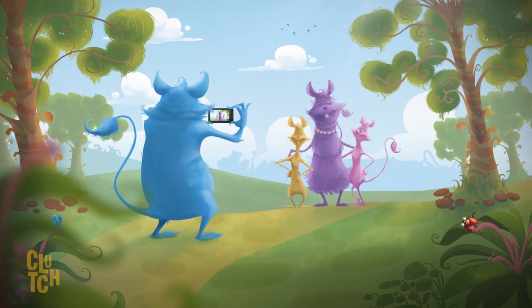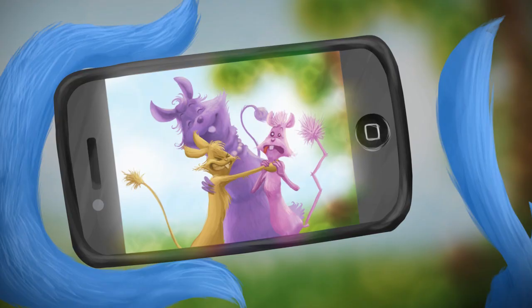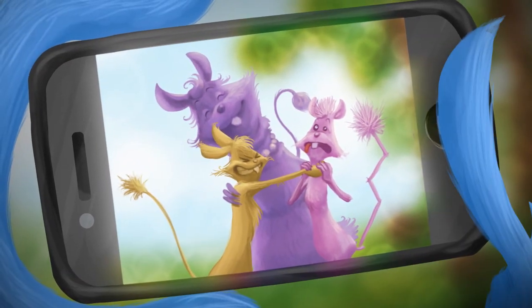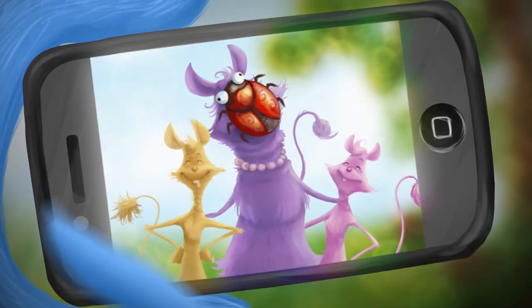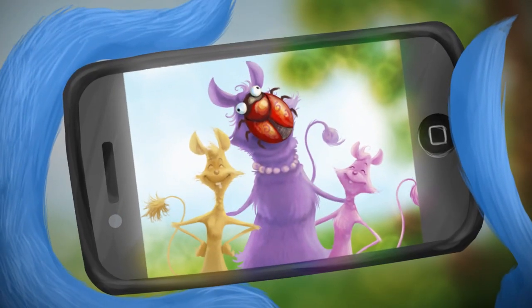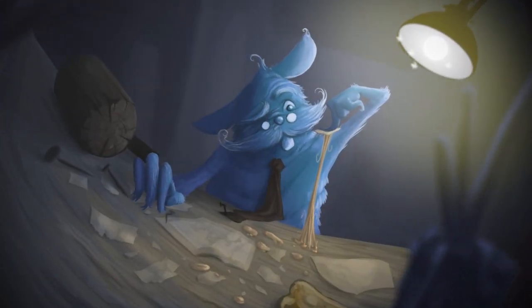It happens to everybody. You've just taken some pictures of your family. But in this picture, Daniel's not looking at the camera. In this picture, Jenny is blinking. And in this one, well, Mommy thinks she looks old. If only you could make one perfect picture out of this set.